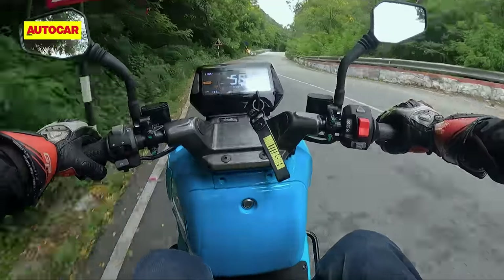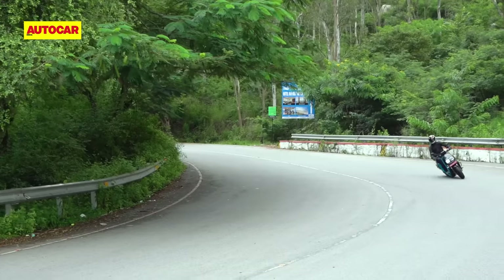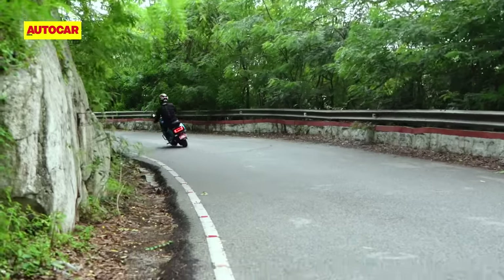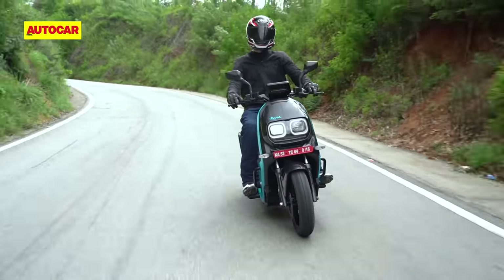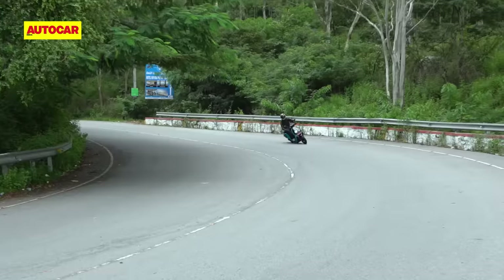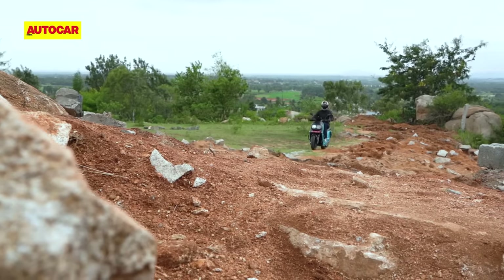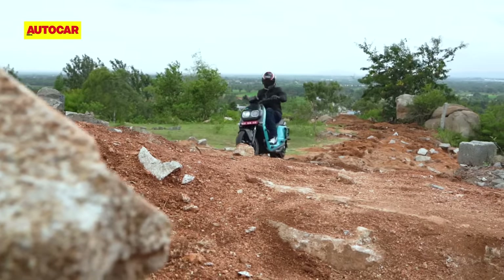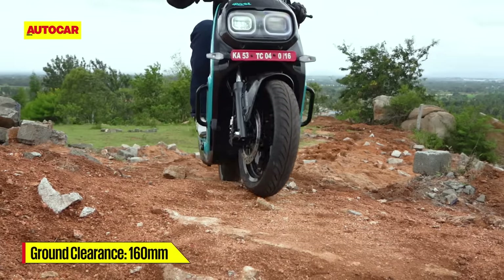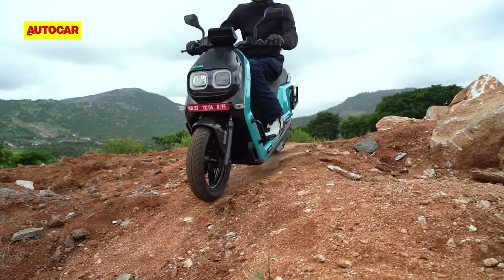Handling-wise, that super-planted stable feel continues, but the Indy does restrict how much fun you can have on a winding road — it scrapes its floorboards quite easily, which limits spirited riding. This is a pity because the chassis feels like it has a lot more potential. Nevertheless, River isn't pitching the Indy as a sporty machine; they actually call it the SUV of scooters. If you get tempted to ride it off-road, the big wheels and stability are your friends, but ground clearance is adequate rather than outstanding, so think of this as a rugged scooter rather than an off-roader.